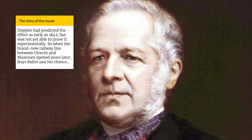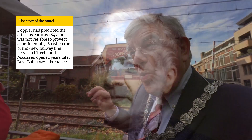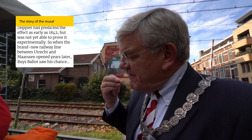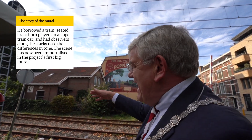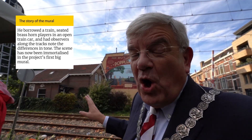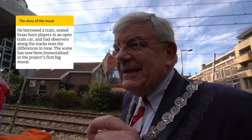Buys Ballot — he's very famous, and now we know why, because he was a very good professor. Science went ahead by this railway track, and the wall is beautiful now.